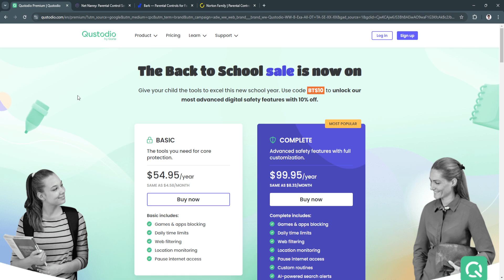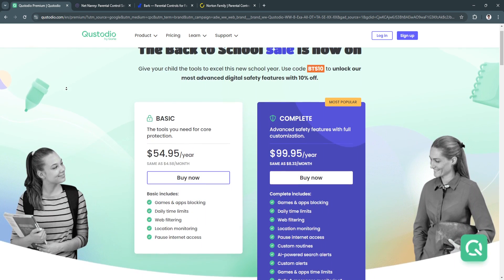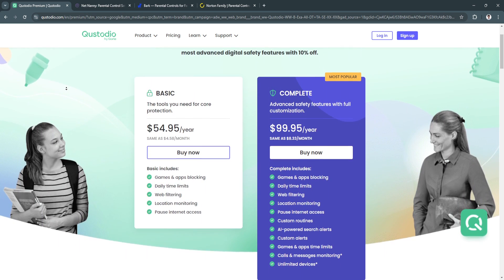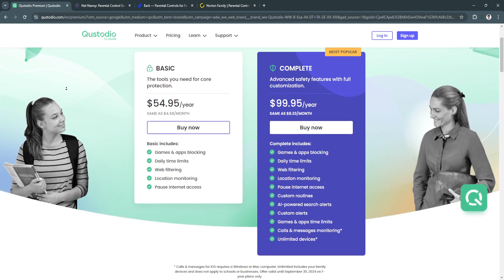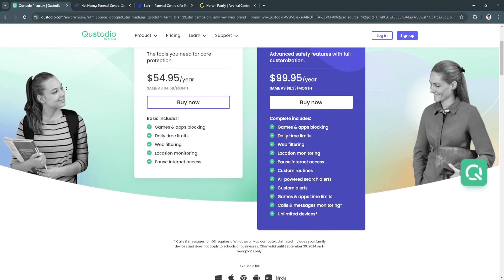The first app is Custodio. Custodio is a feature-rich parental control app, particularly useful for parents who want to have control over their child's screen time, app usage, and web browsing. The app is user-friendly and works across multiple devices, including iPhones.